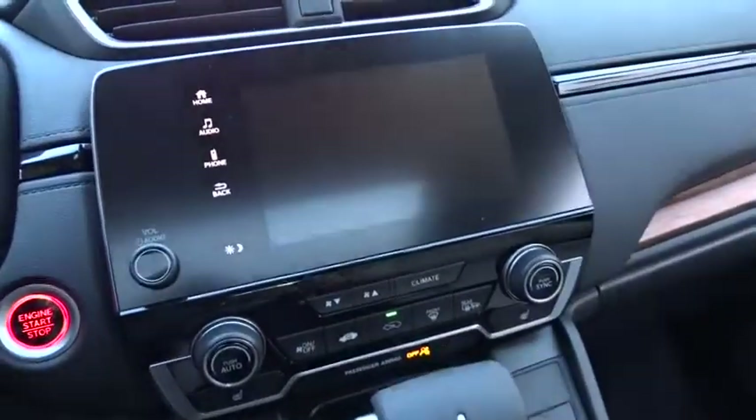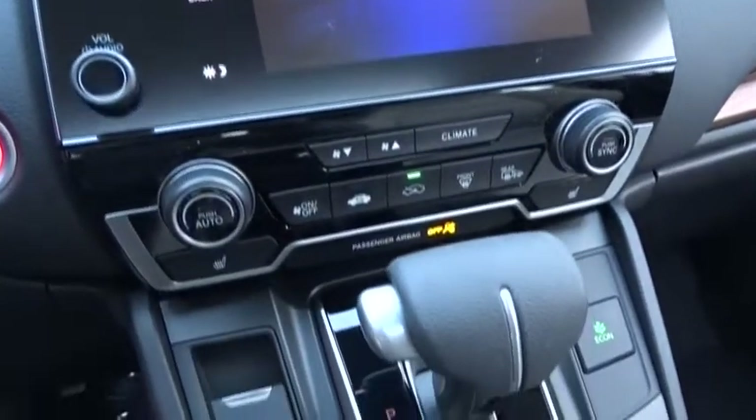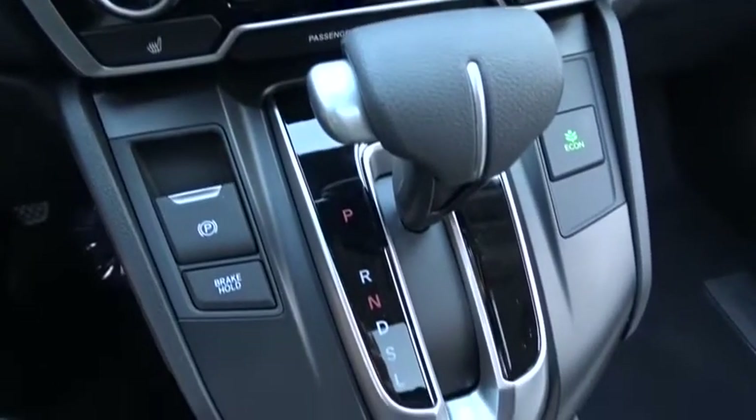Heated front seats, tachometer, brake assist, remote keyless entry, power moonroof, overhead console, panic alarm, front bucket seats.